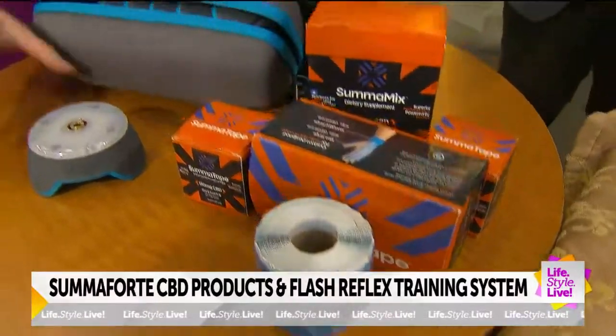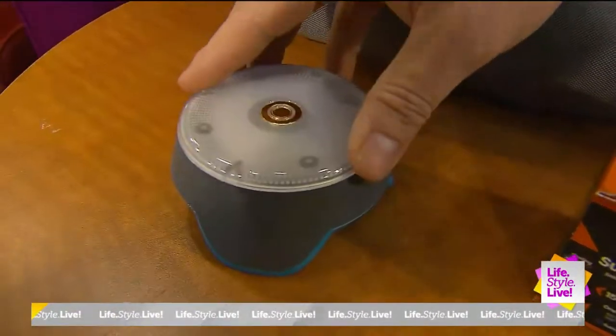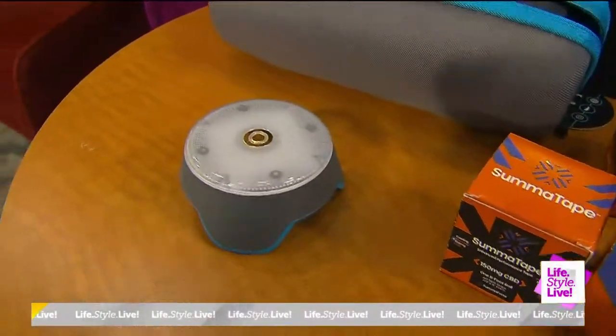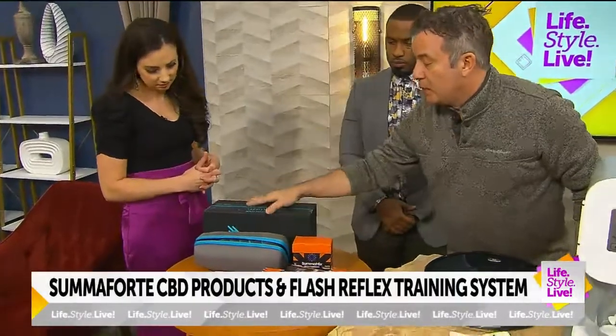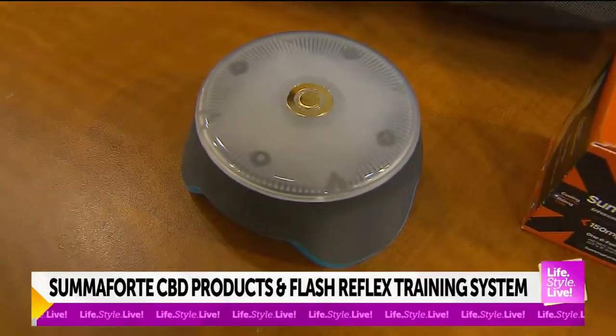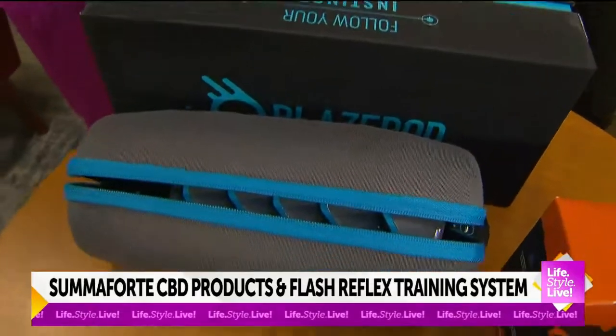And finally, Blaze Pods. This is a reflex training device used by a lot of athletes, particularly Grand Prix drivers who need to focus on reflex and cognitive performance. It trains the brain and the muscles to act fast. The pods light up, and you can do a lot of different configurations via an app. For example, in basketball you make a shot, and when you touch it the light goes off. You can start with just four Blaze Pods and go all the way up to 16, adding more as you go. So much of this stuff — I had no idea this existed. This is so cool.